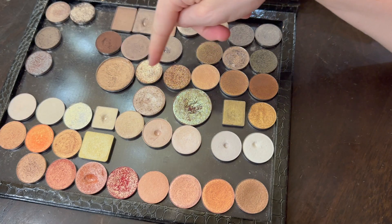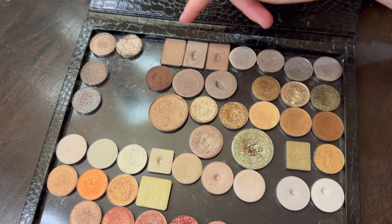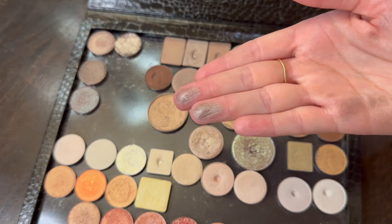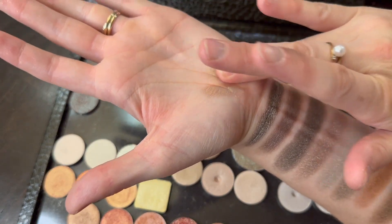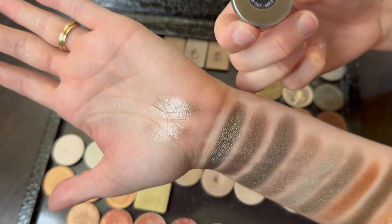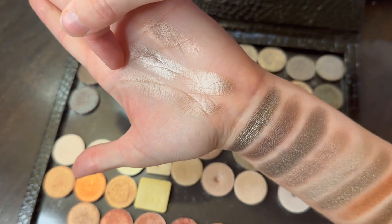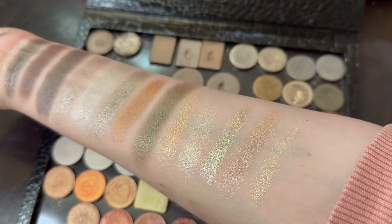I wasn't going to swatch these up here because I did a whole video earlier this year where I swatched all my taupe shadows. But let me quick show you the Nabla ones — I can't help it, I love them. They look like cream on your lids. These are Entropy and Chemical Bond — oh, I love them. And the NARS ones over here are very similar. I did the NARS as well: these are Ashes to Ashes, Cashmere, and Lahore. Glorious.